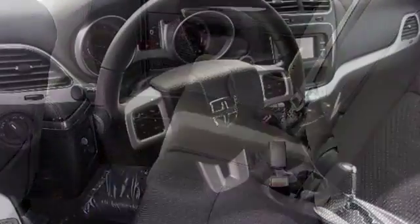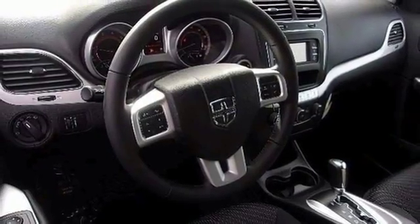Impressive technology, including Keyless Go and a touchscreen display, make it a well-rounded vehicle for any family.